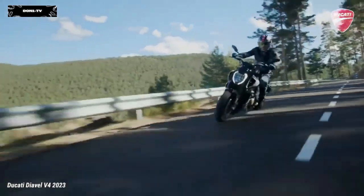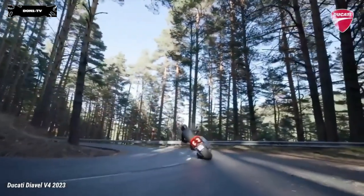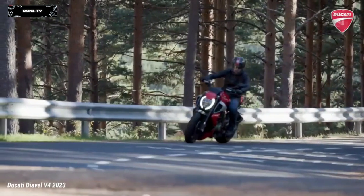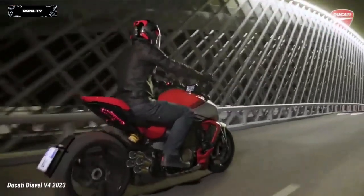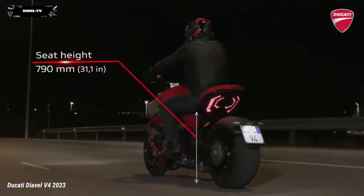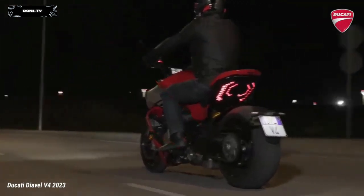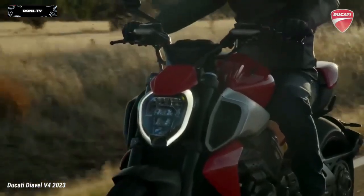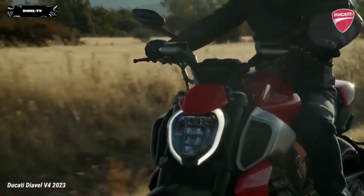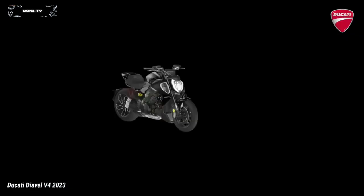The record valve adjustment check interval at 60,000 kilometers and the scheduled oil change every 15,000 kilometers or two years mean only one thing: more time to ride and enjoy. The development of the V4 GranTurismo also considered fuel consumption and comfort. The extended deactivation system of the rear bank acts during stops with the engine running, reducing consumption and improving the thermal comfort of the rider and passenger.